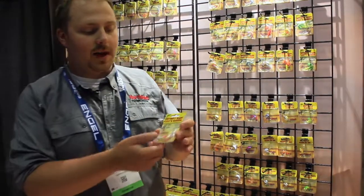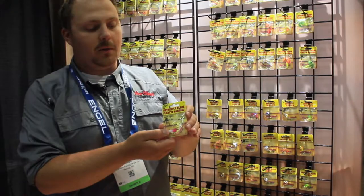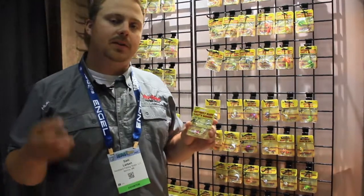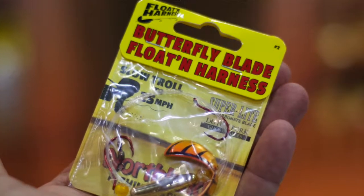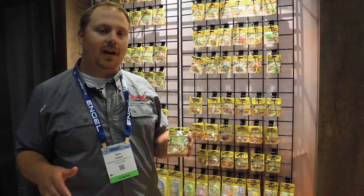We have the new Butterfly floating harness. This new harness comes with a cork float built into it. It's available in a two-hook harness, two blade sizes, and we've got 12 new colors. So if you're targeting fish a little higher in the water column, the Butterfly floating harness is a great option.